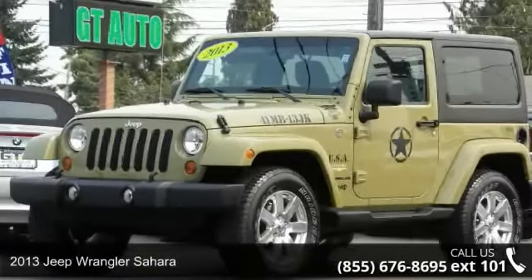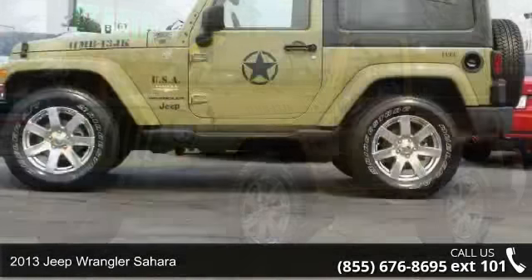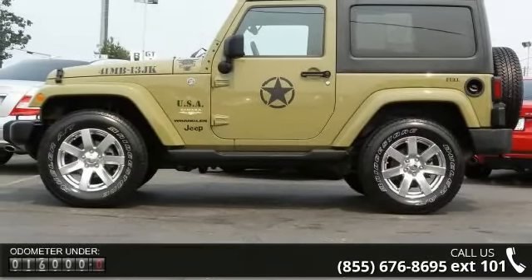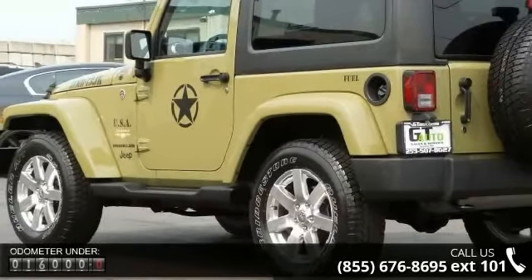Step into the 2013 Jeep Wrangler Sahara. If you are looking for an automobile with great features, look no further. This vehicle comes with a reliable six-cylinder engine connected to a smooth shifting automatic transmission.